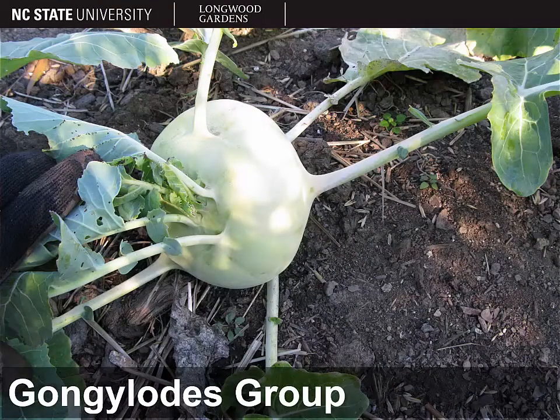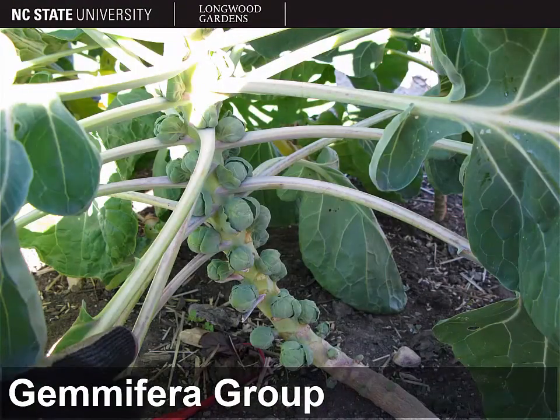When you move away from breeding for large leaves — if you breed for swollen stems or roots instead — then you get something like kohlrabi, which belongs in the gongylodes group. Or Brussels sprouts: here we've bred for large axillary buds on the stem. Brussels sprouts belong to the gemmifera group.